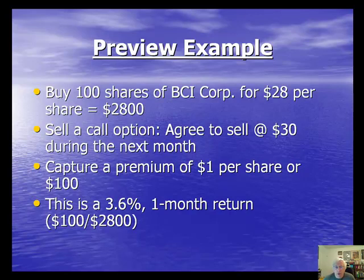Once we own these shares, we then sell the call option. We decide on the price we're willing to sell at and the date. In this hypothetical, we'll agree to sell at $30 at any time over the next one month. So $30 is called our strike price — the price we agree to sell our stock for — and the one month represents the expiration date. All options expire on the third Friday of the month. In return for undertaking this obligation to sell our stock at a certain price by a certain date, we capture a premium. An average premium might be $1 per share, or $100 for the 100-share contract — representing a 3.6% one-month initial return.